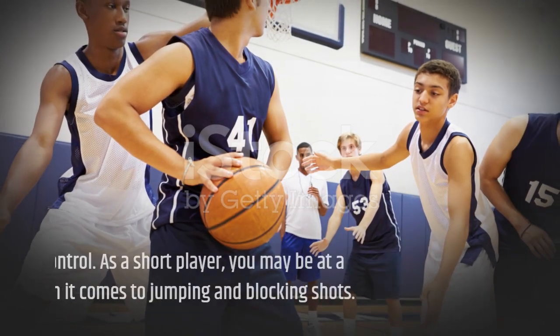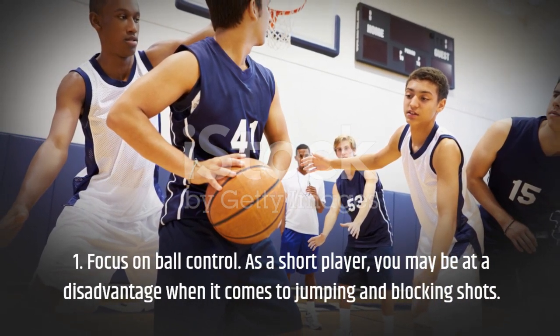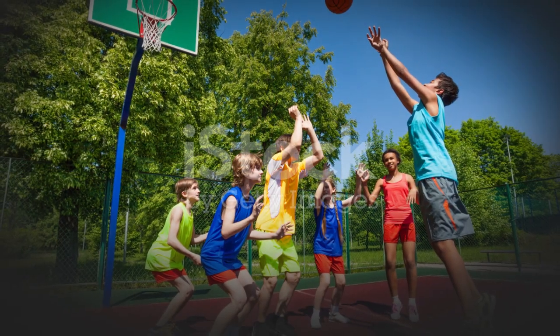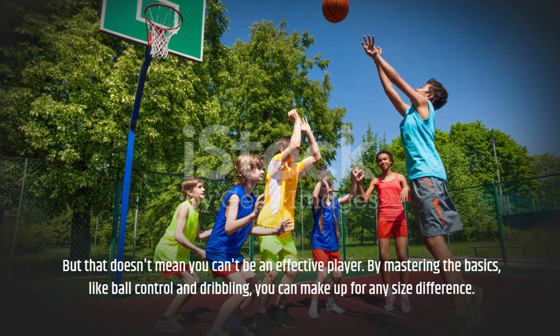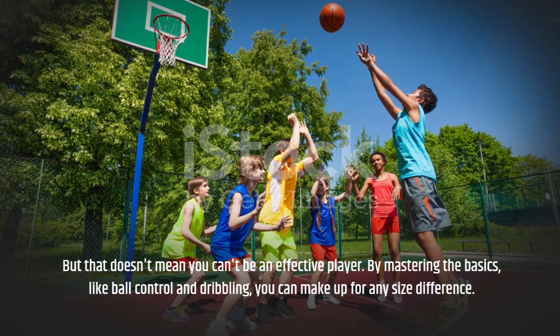Tip 1: Focus on ball control. As a short player, you may be at a disadvantage when it comes to jumping and blocking shots. But that doesn't mean you can't be an effective player. By mastering the basics, like ball control and dribbling, you can make up for any size difference.